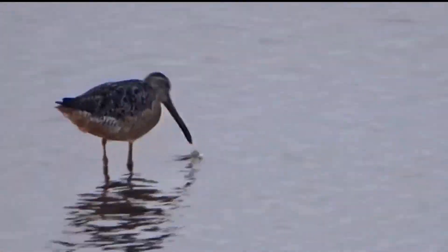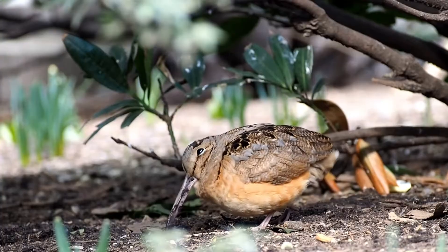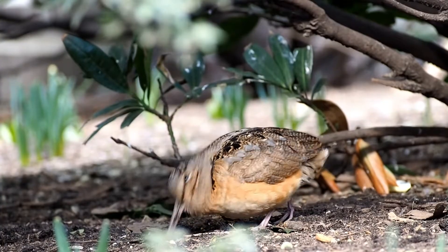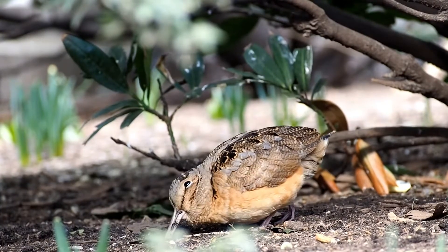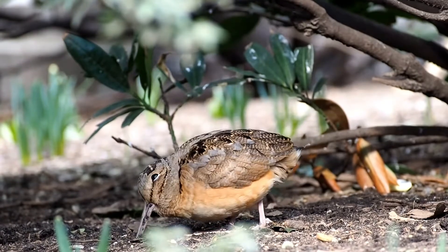Many long-billed sandpipers use those bills to probe wet sand and mud for food. Woodcocks feed in a similar way, but have swapped coastlines for woodlands, where they poke about the forest floor for earthworms, insects, and the occasional wild plant seed.